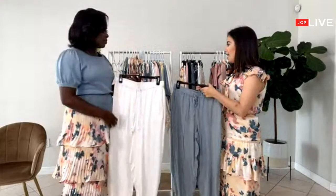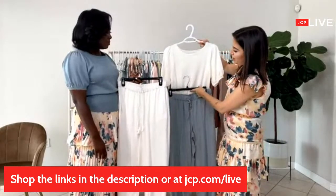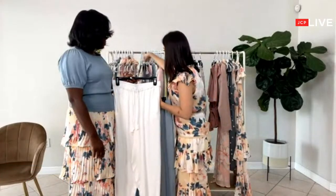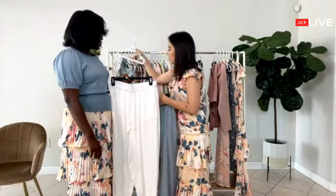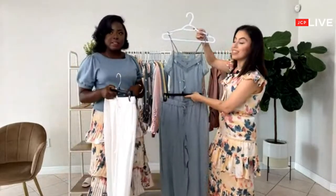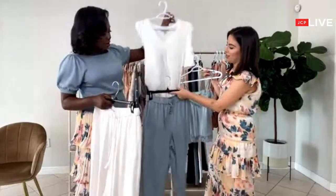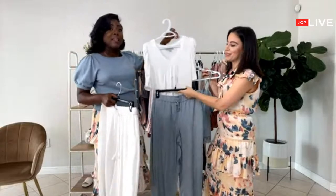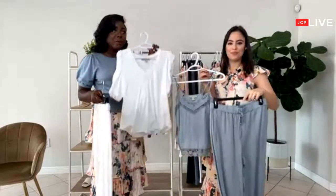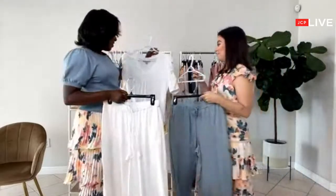What would you pair this with? I think I would pair this with one of these tops — like this one, or maybe a cami like this for a monochromatic look. You can do a little half-tuck situation. That would be really nice. This top can literally go with everything — from the fancy skirt to the chill joggers. It's just perfect.